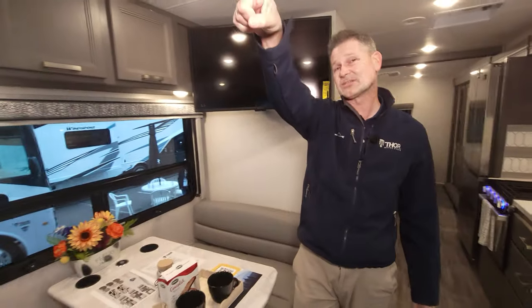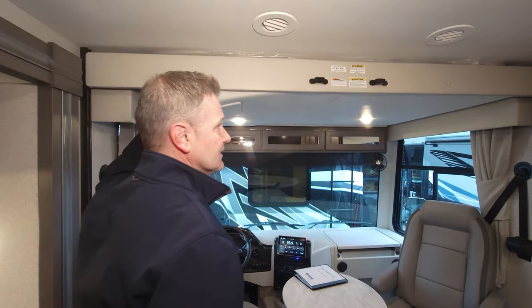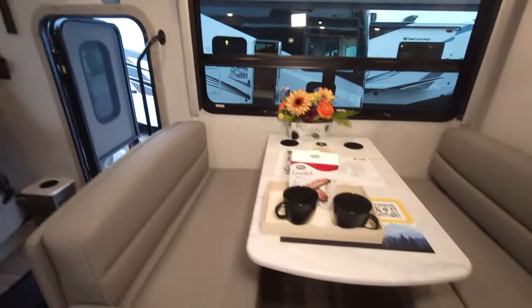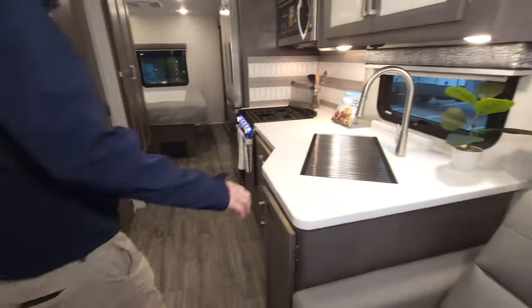We also have our Project 2000 bunk up top — that is key operated. All you do is turn the key, hit the button, and down it comes. So you're going to have sleeping here, sleeping over here, and again if you option in the sofa, sleeping over there as well.